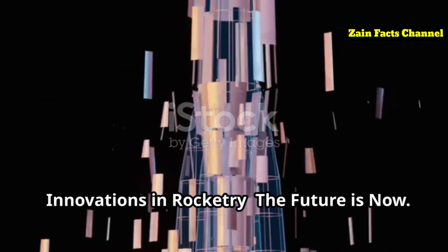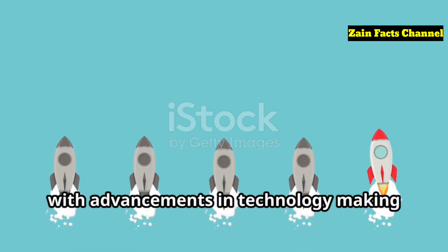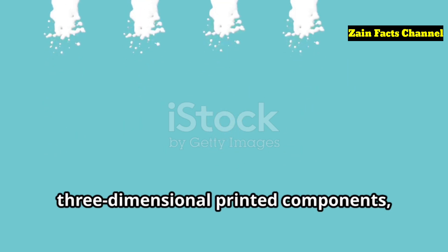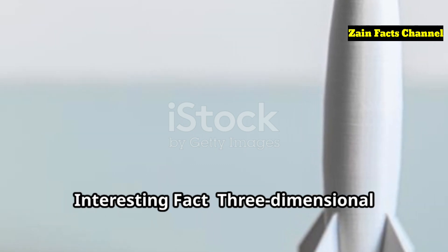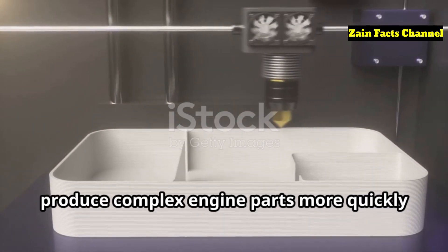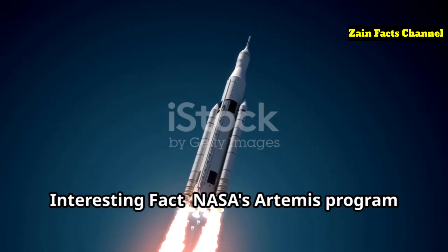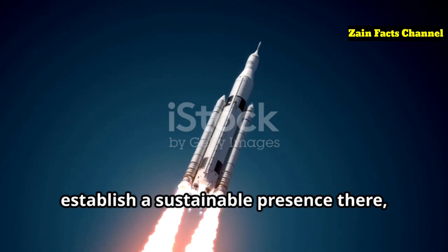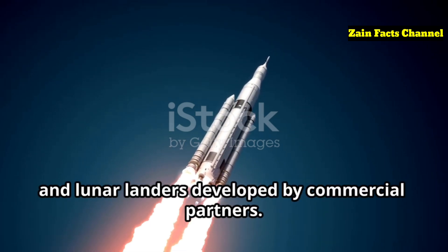Innovations in Rocketry: The Future is Now. The future of rocketry is incredibly exciting, with advancements in technology making space more accessible than ever before. Innovations like reusable rockets, 3D-printed components, and advanced propulsion systems are paving the way for new missions and discoveries. 3D printing is revolutionizing rocket manufacturing, allowing companies like Rocket Lab to produce complex engine parts more quickly and at a lower cost. NASA's Artemis program aims to return humans to the Moon and establish a sustainable presence there, using the Space Launch System (SLS) and lunar landers developed by commercial partners.